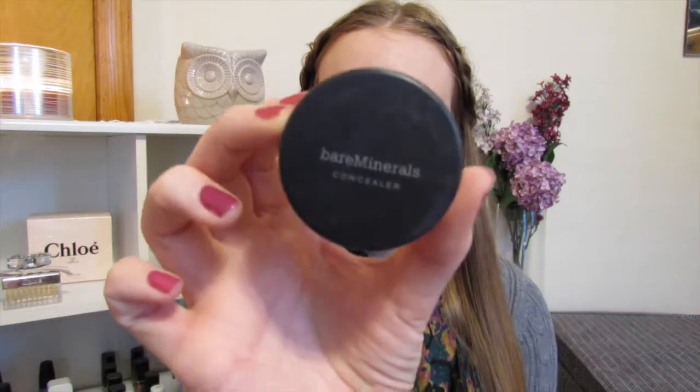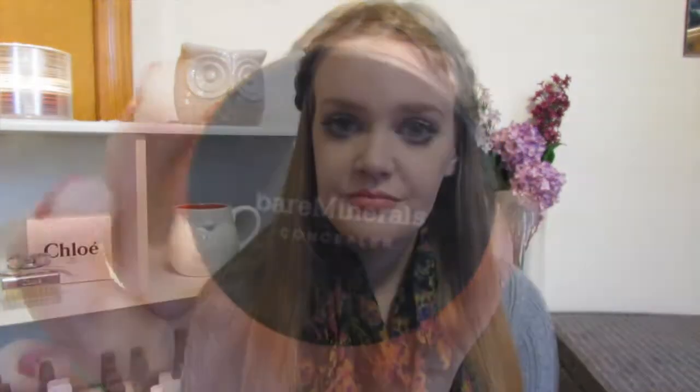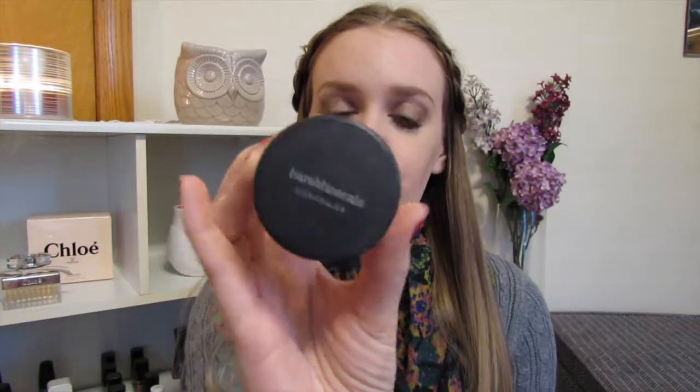Next is the Bare Minerals Well-Rested Concealer. I talked about this in a haul not too long ago and said I wasn't really too sure about it because I didn't think it was working right for my skin. But once I started using it more, I really do like it. It sets my concealer really well. It doesn't give me the same brightening effect that other people get if you have darker skin, because I'm so fair — it just kind of matches my skin tone. It doesn't move, it doesn't crease. But if you are darker than me, you will love this if you're looking for a brightening powder under the eyes.